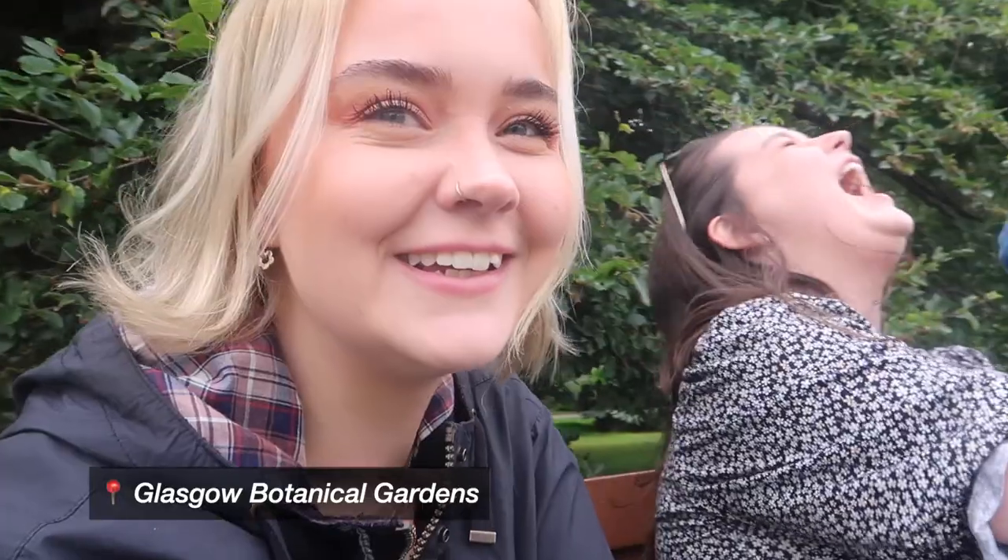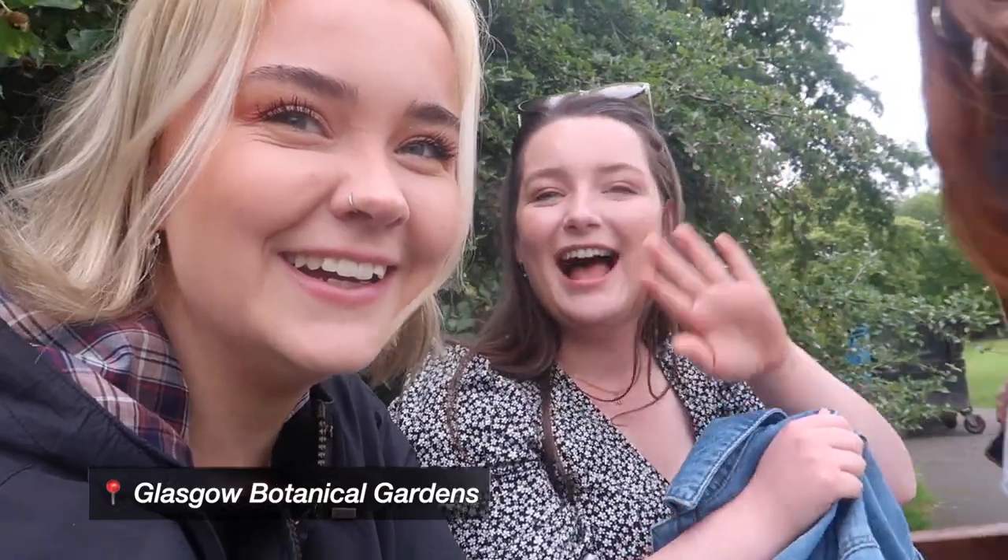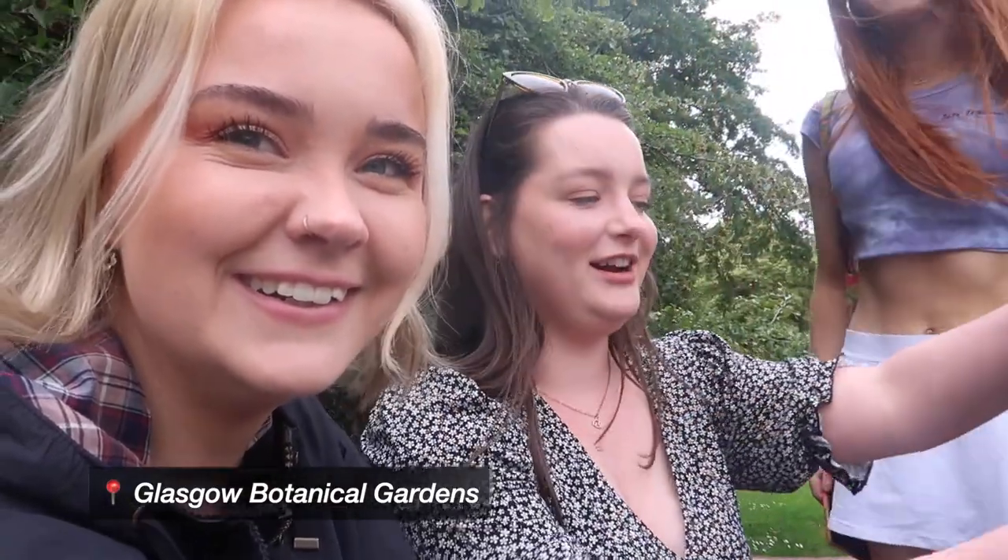We are in Glasgow Botanic Gardens this morning. I've met up with two of my friends - this is Kayleigh and this is Eve. We are just sitting down on the bench. We had a little picnic and now we're going to head into the glass houses and take a walk around. I'm hoping to film it maybe over two different days so that I can make it longer. Quite a nice day today - it's not too sunny but it's quite warm, like 20 degrees.